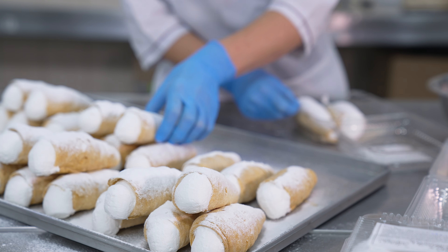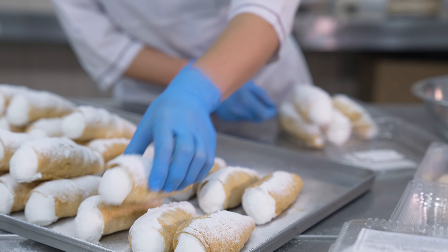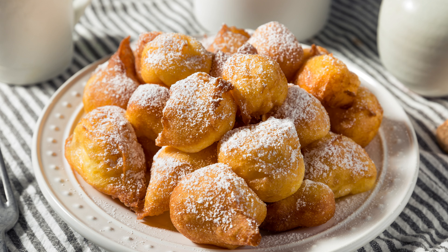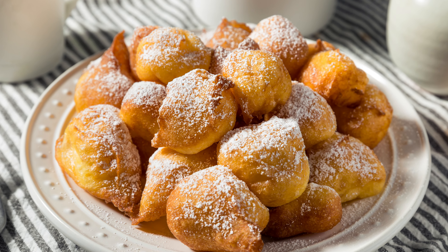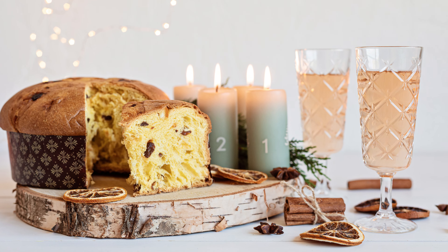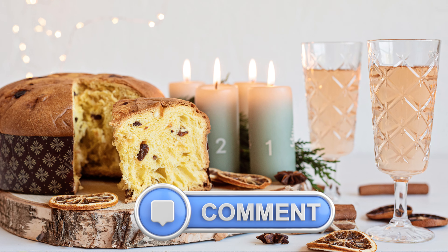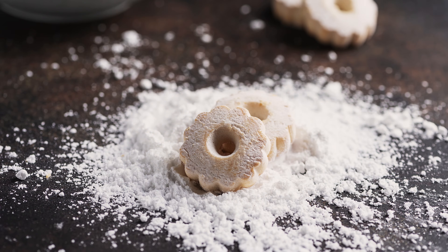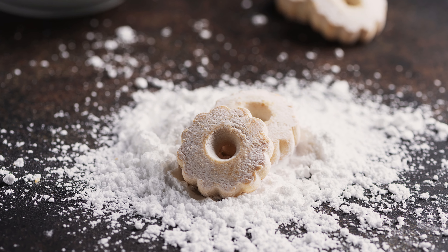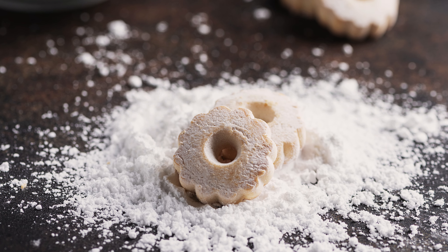Thank you for joining us on this tour of Italy's most famous Christmas treats. Have you tried any of them before? Which one are you most excited to try? Let us know in the comments below, and check out our next video to discover 10 magical Italian Alpine villages for Christmas wonder.